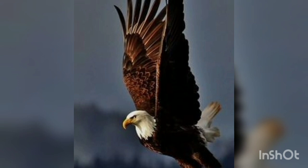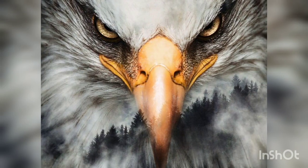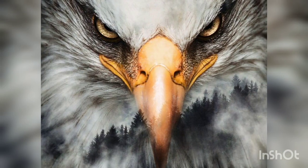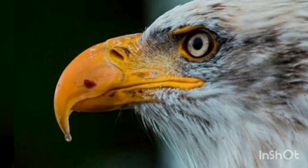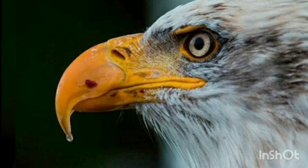Eagles can spot something the size of a rabbit from more than three miles away. They see more colors than humans and can also see in the ultraviolet range of light, allowing them to see the urine trail of their prey.